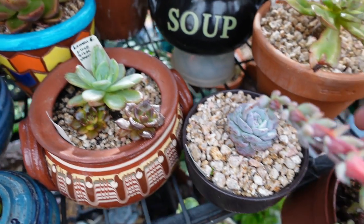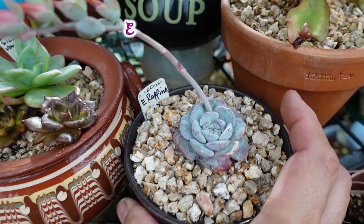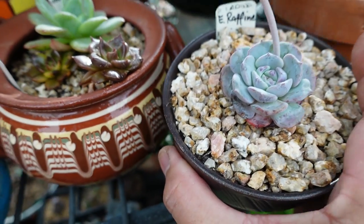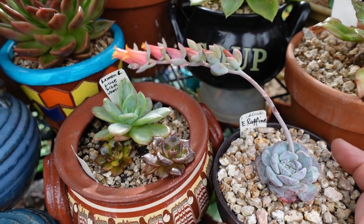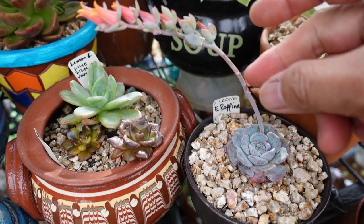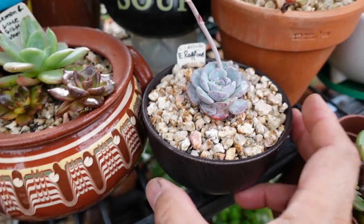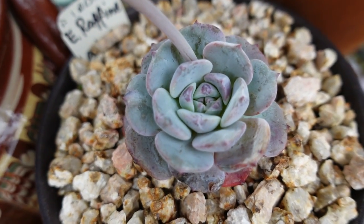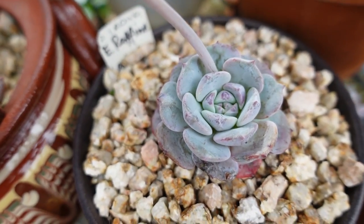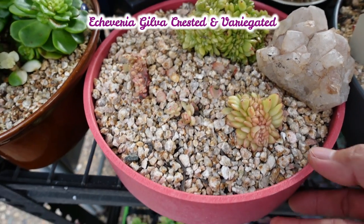Echeveria Lapine is what we called it before, but as it turns out there is actually an Echeveria Raffine — R-A-F-F-I-N-E — so now I have renamed it Echeveria Raffine. You can see it's flowering, and there are some leaves missing because I've already propagated them. Apparently Raffine is a Lauii and Tuxpan Echeveria hybrid. It's beautiful and still alive — look at that center, so gorgeous.